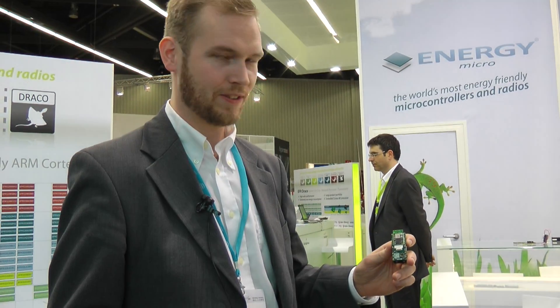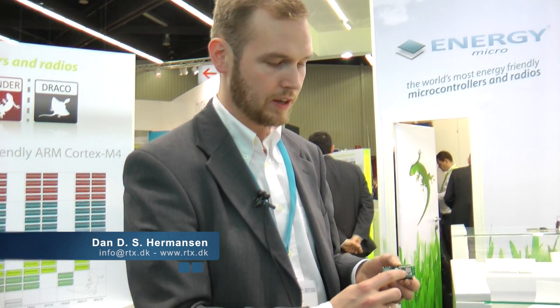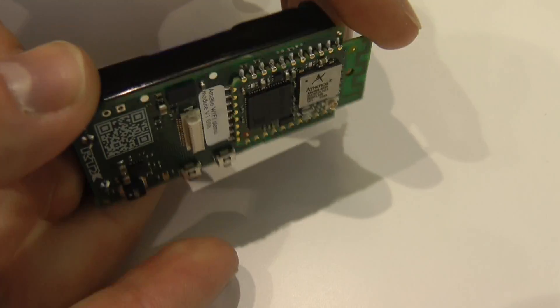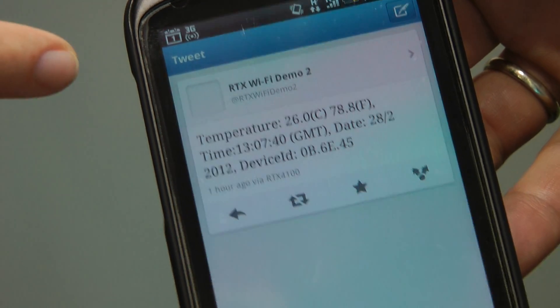What we have here is the world's smallest embedded Wi-Fi module. It contains an Energy Micro Gecko processor and a Qualcomm Atheros low-power Wi-Fi chip, and we can see that the RTX Wi-Fi demo has actually reached 30 degrees Celsius. It's pretty hot in here.